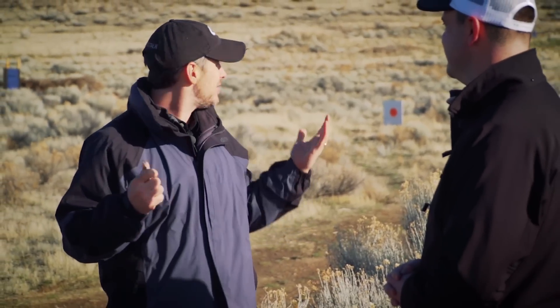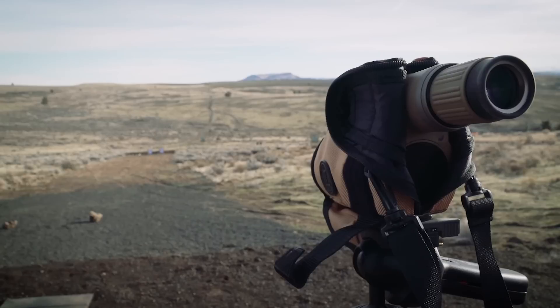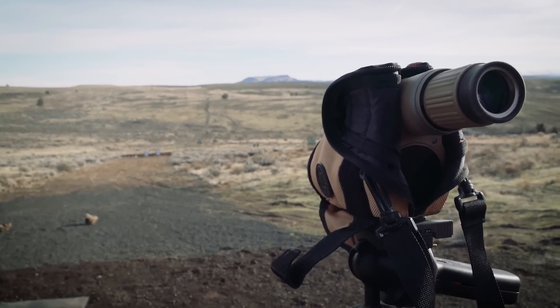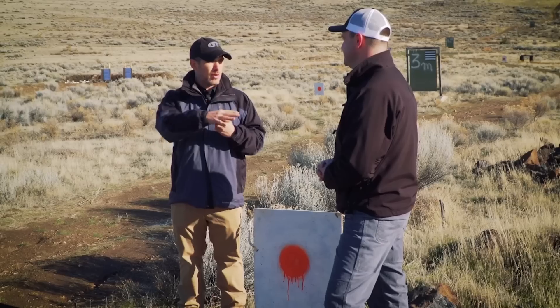We've come out to this great property in Central Oregon — your neck of the woods. We've got targets all the way out past a mile. So we've got the .26, the .28, and the .30 Nosler, your rifles, your ammo. Let's see how far we can stretch these things.